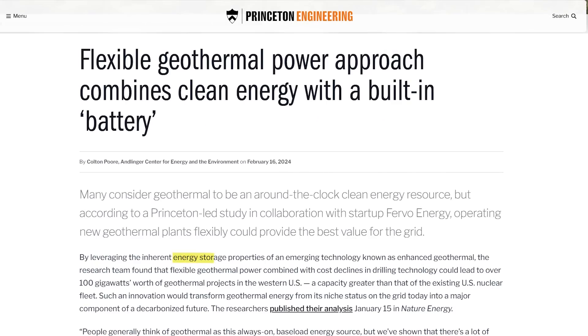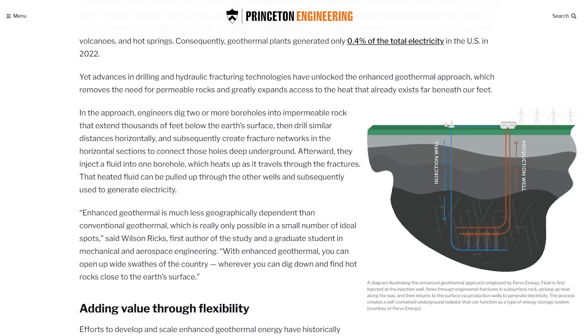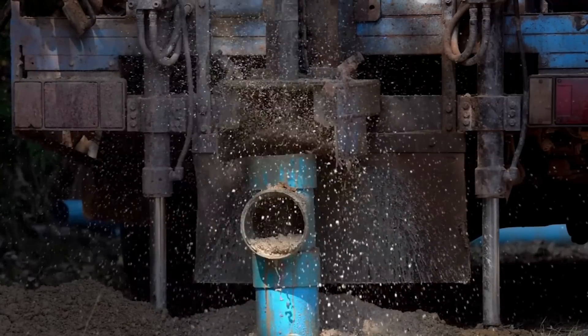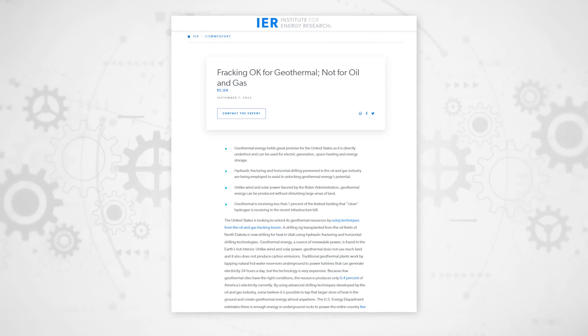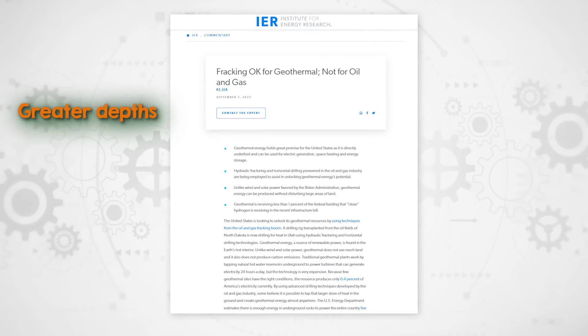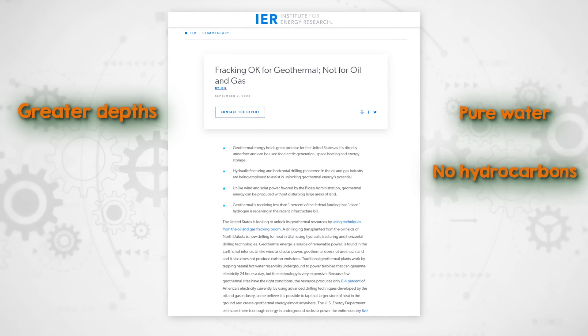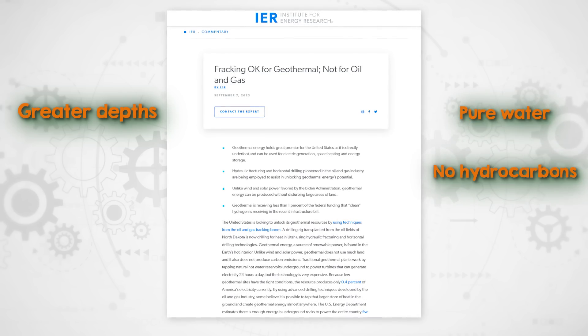Fervo plans to take advantage of this. By controlling the rate of fluid injection and extraction, they say they can charge and discharge heat as needed, enabling the system to act like a massive underground battery. While promising, EGS faces environmental and social risks similar to those in oil and gas fracking, such as groundwater contamination. However, EGS typically operates at greater depths and often uses pure water rather than chemicals, and it doesn't involve hydrocarbons, so there's no risk of petroleum-based pollutants contaminating groundwater.